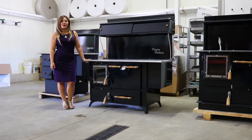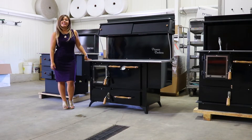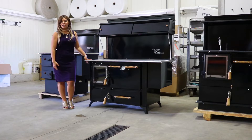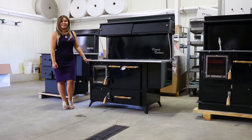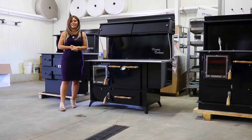Greetings folks, it's Sarah with Obadiahs. Today I have featured the Pioneer Duchess, which is the brand new cook stove by Pioneer Stove Company, which is an Amish cook stove manufacturer here in the United States. They are located in Greencastle, Pennsylvania. Today I just finished a factory tour and I'm here to show you guys this new model and do a technical overview for you guys today.